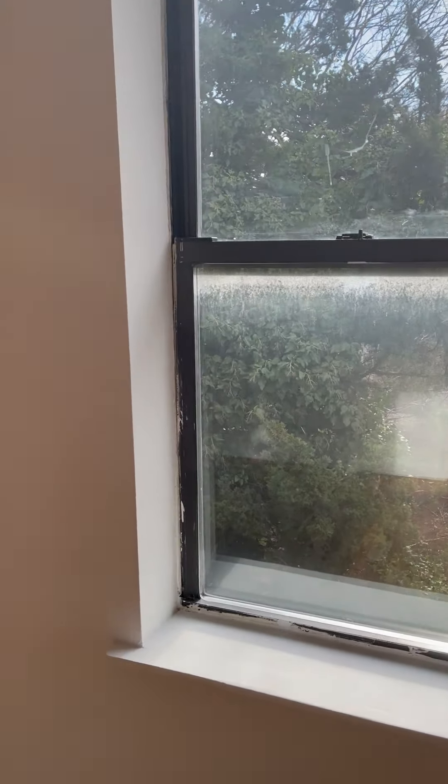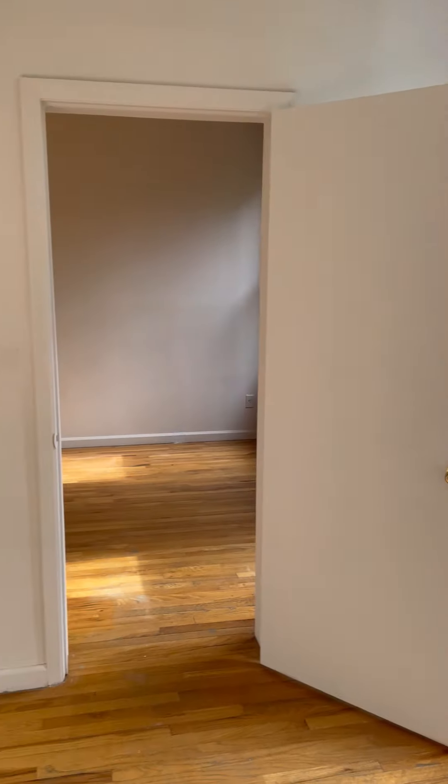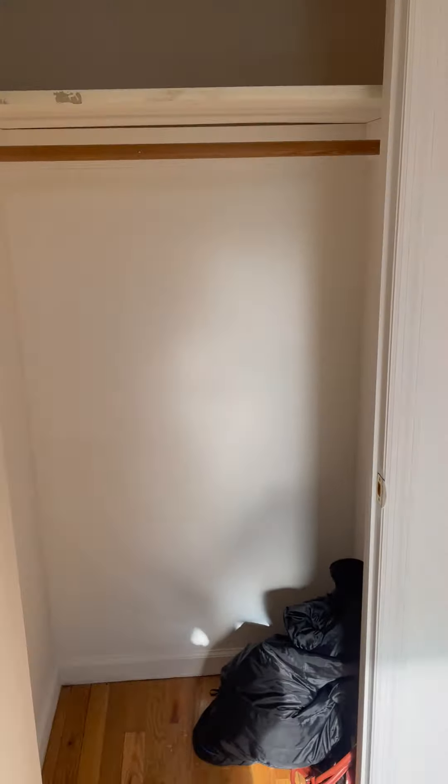Let me take you to the master bedroom. Heat and hot water are included, so you can comfortably fit in a queen bed. There's a tall double window with plenty of sunlight — very, very bright, extremely bright, as you can see from the video.